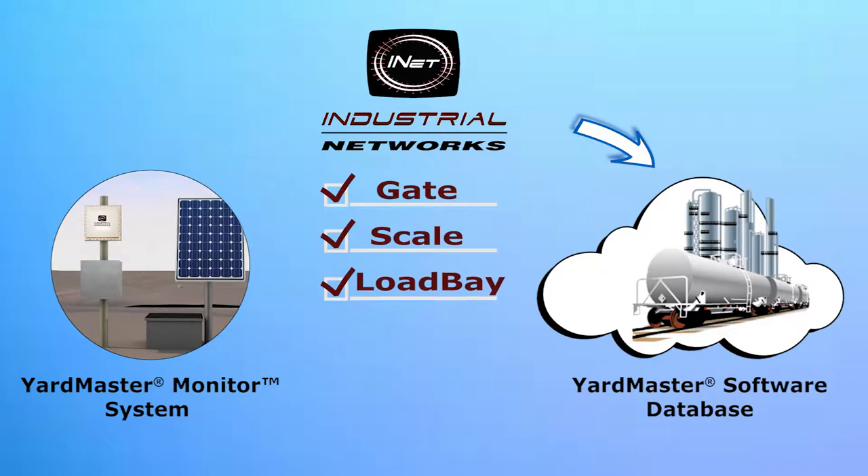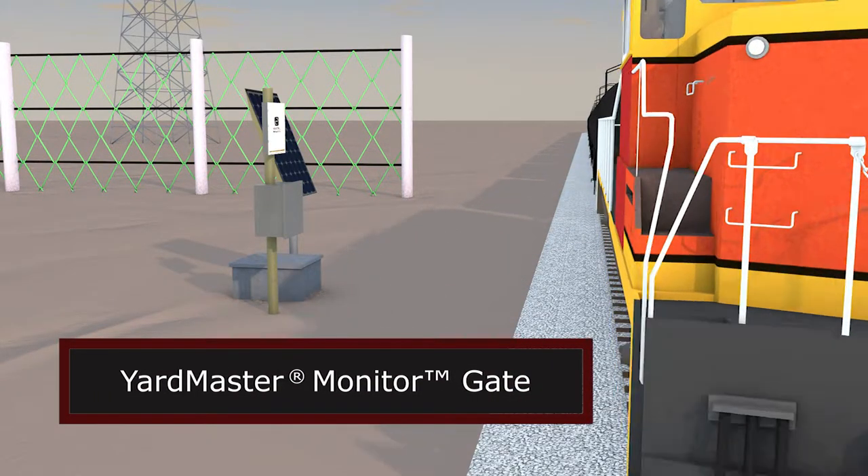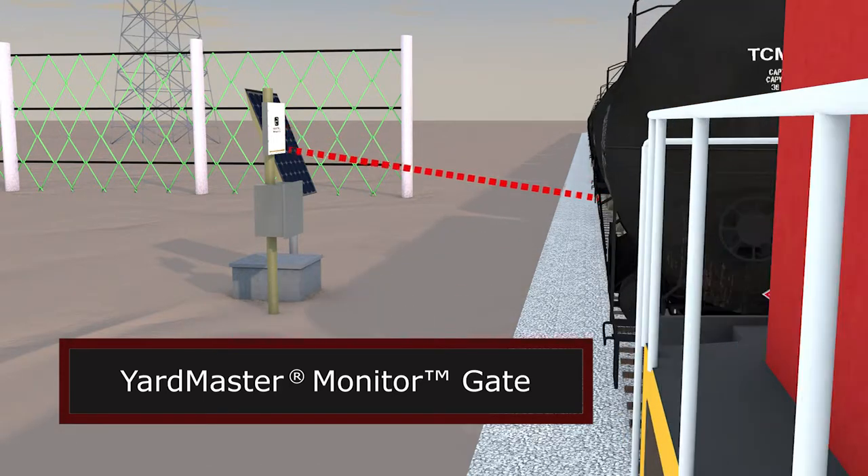Combined with the stationary AEI readers, these applications increase productivity within the rail yard by reducing the time it takes to complete various operations traditionally completed manually and improving accuracy.